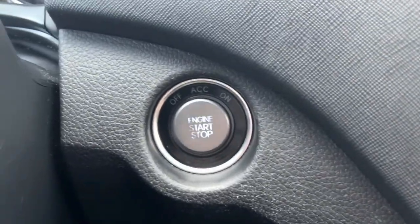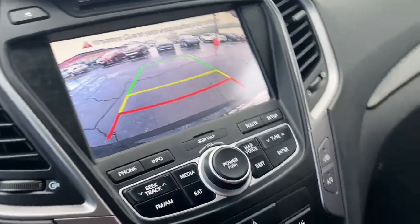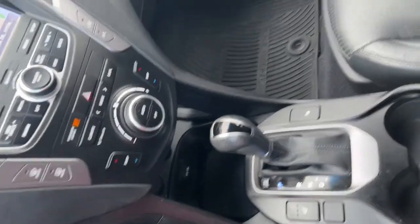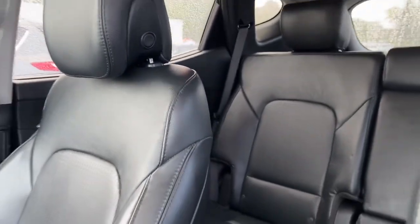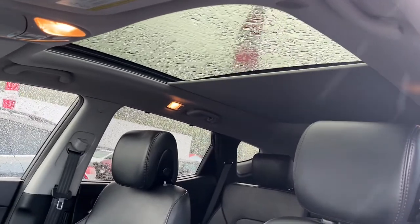These are just some of the great options this vehicle comes with: panoramic roof, navigation system, keyless entry, heated rear seat, fog lamps, aluminum wheels, dual-zone AC, power driver's seat, heated front seat, leather-wrapped steering wheel.